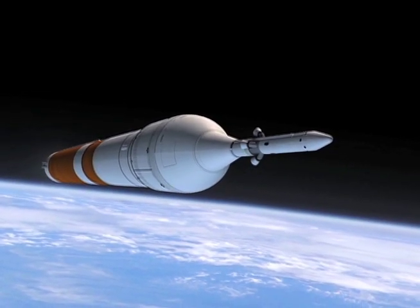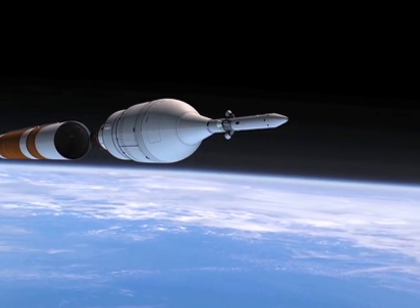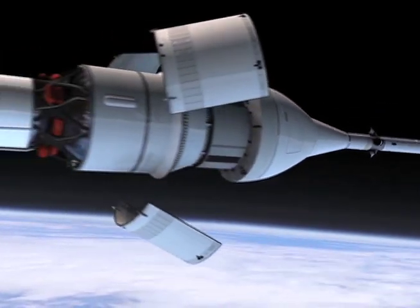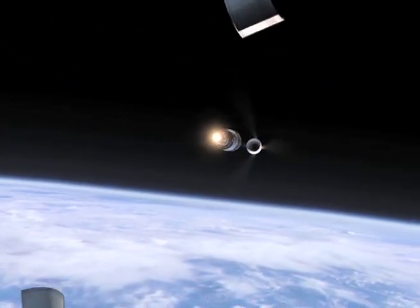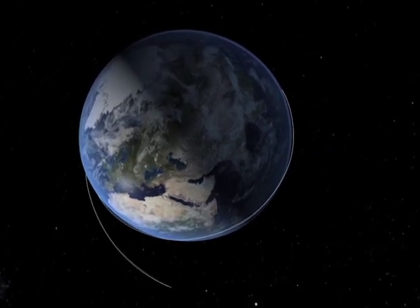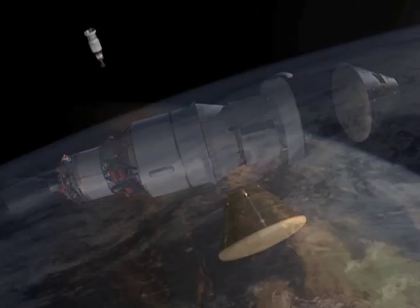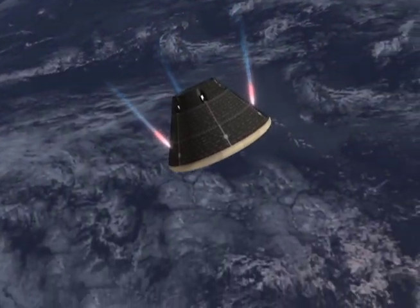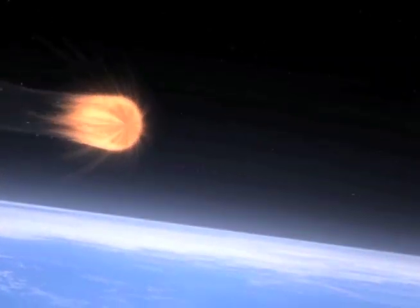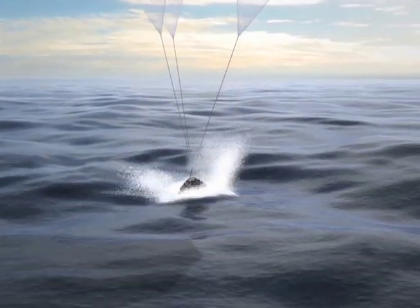One of the most important tests we have coming up will be in late 2014, called EFT-1, the First Exploration Flight Test. That's where our first test vehicle will be launched from Kennedy Space Center on the Delta IV rocket. It will go up, make a couple of orbits, and come back in with about 85% of the energy it would build up if it had come back from the Moon. This is to help test out all of our guidance, navigation, and control systems, and also test our heat shield technology. It's a very important test coming up in just over a year, and we're very excited about it.